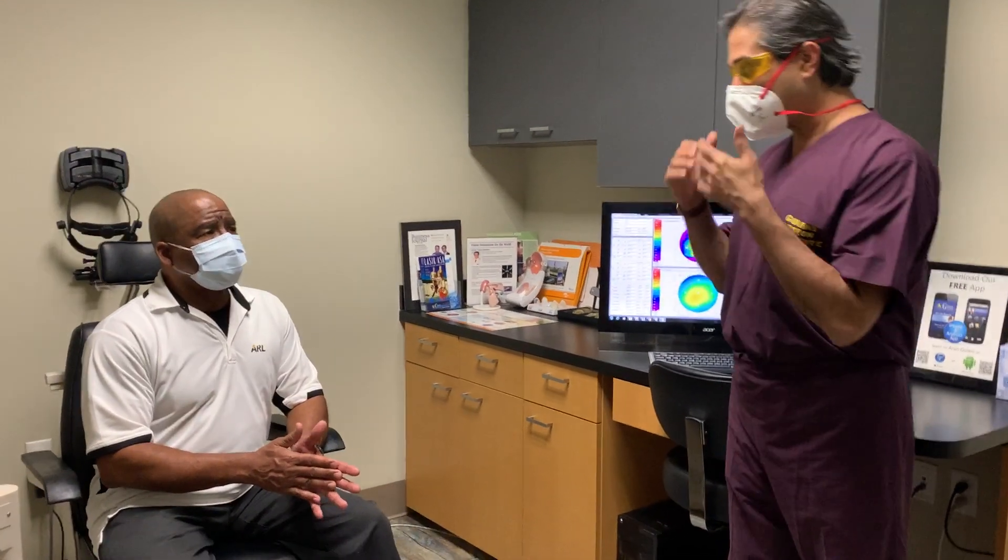As everything I do, I let my patients describe their outcomes because I do not believe in graphs and scattergrams, which can be changed or fudged. Real patients, real time, extremely demanding. So Frank, in a few words, please, for doctors who are watching — how is your vision today?